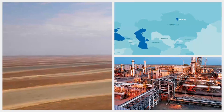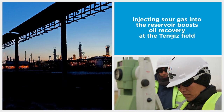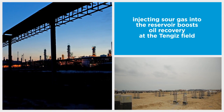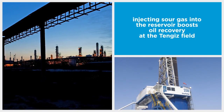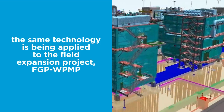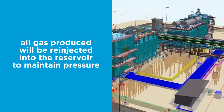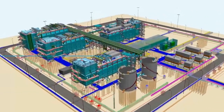The Tengiz field in Kazakhstan uses sour gas injection for enhanced oil recovery. This technology was successfully developed and proven during the field's previous expansion in 2008. Now, the Future Growth and Wellhead Pressure Management Projects, or FGP-WPMP, will apply this same technology to further increase total daily production from Tengiz.